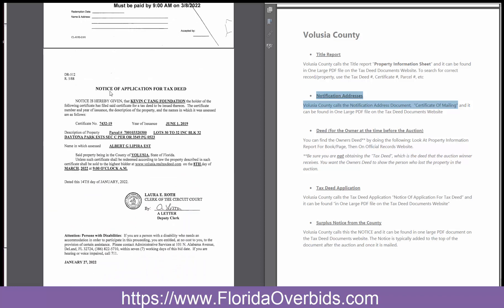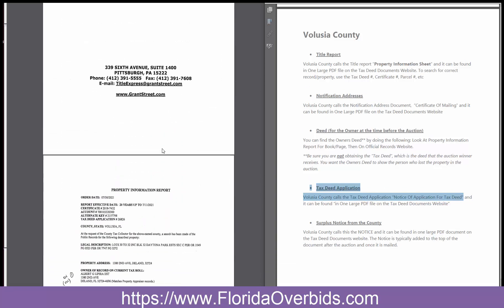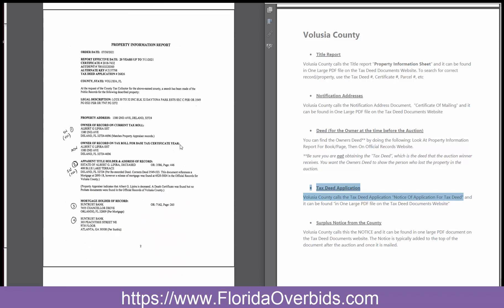The Notice of Application for Tax Deed would be this — the Tax Deed Application. And here is the property report. The title express is the company name that creates the reports for them. And then for the deed, you would look on the property information report in the owner information area for the book and page number.